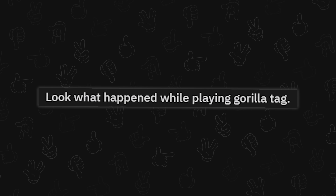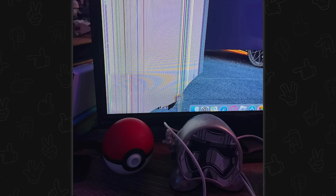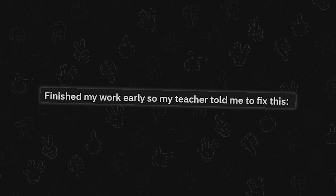Look what happened while playing Gorilla Tag. I'm not going to judge, but a screen panel is usually pretty fragile. I don't know what Gorilla Tag is, but it sounds not fragile, so probably don't play it around a screen.